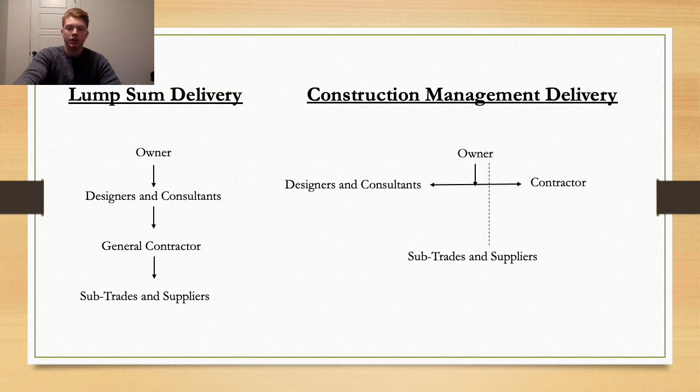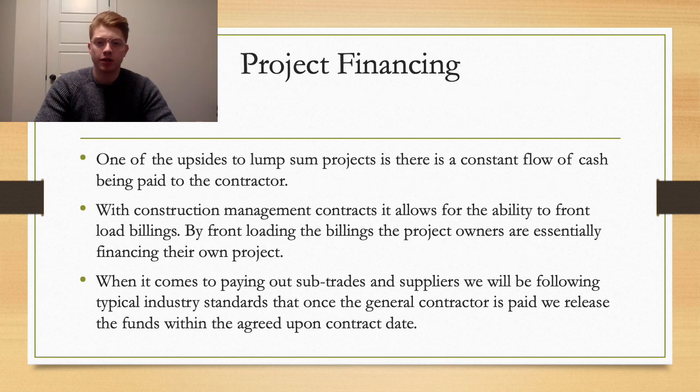Here is a diagram of how the contracts are set up. With lump sum, owners deal with designers, who then deal with the general contractors, who in turn deal with sub-trades and suppliers. In construction management, we work hand in hand with the designers, and the sub-trades and material vendors are owned by the project owner. A big concern in contracting is managing finances. We'll focus more on construction management because we can front-load contracts and speed up projects so that the owner essentially finances their own project.